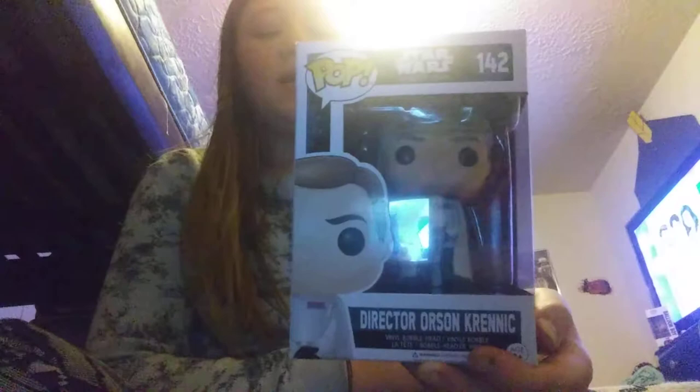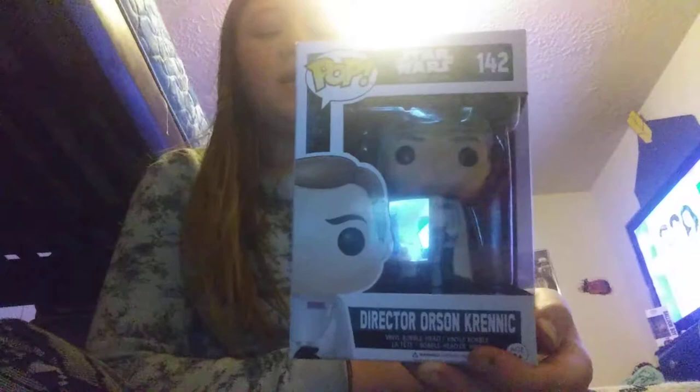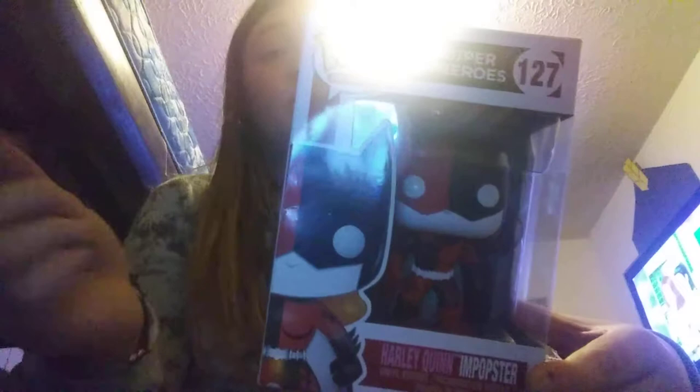Then we have a Deadlish Donut figure — she was unfortunately damaged in packaging. I got her on Black Friday during the sale this year with my own money. Then we have Harley Quinn in a onesie, which I got for my 9th birthday from my mom at the Northtown Walmart on my actual birthday.